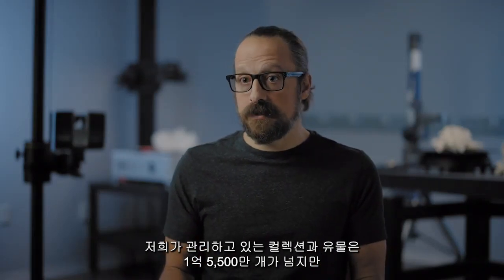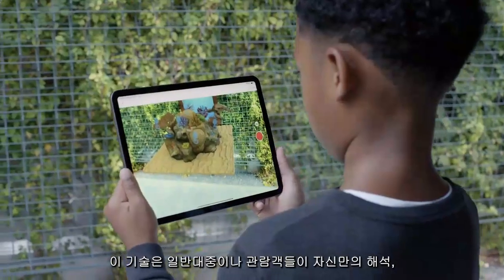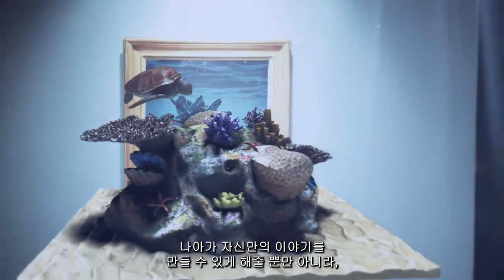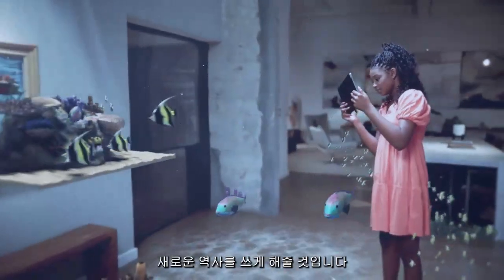We have over 155 million objects and specimens, and less than 1% of those objects can ever be on physical display. This technology allows the viewer or the public to draw their own narrative or to create their own stories, and allows these objects to have many new chapters going into the future.